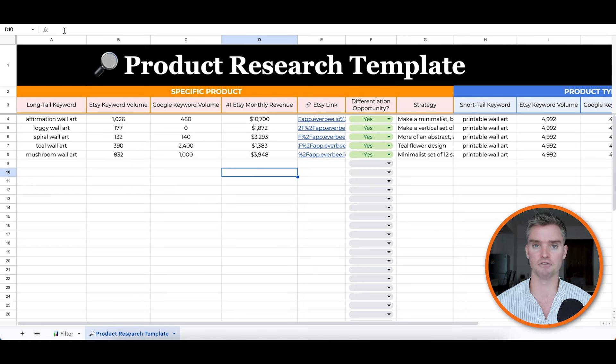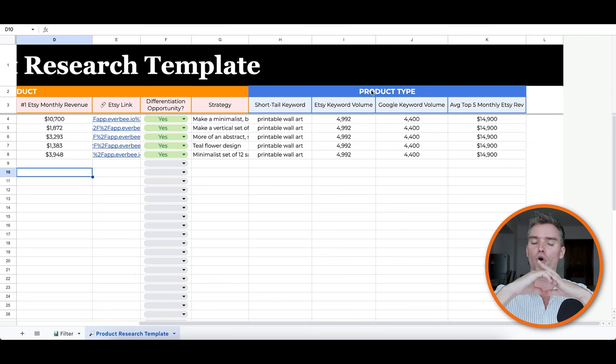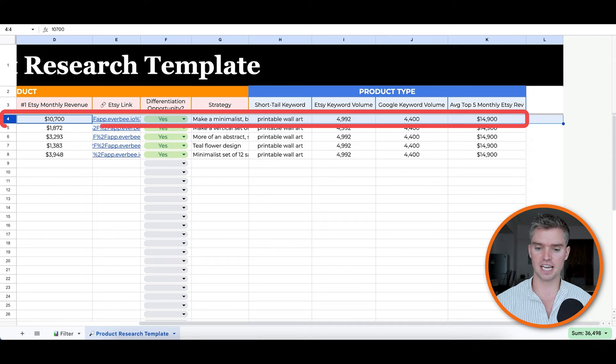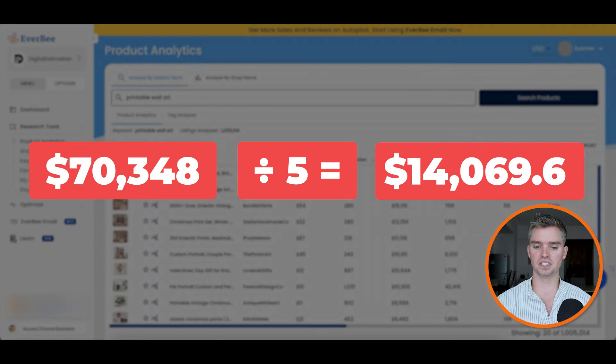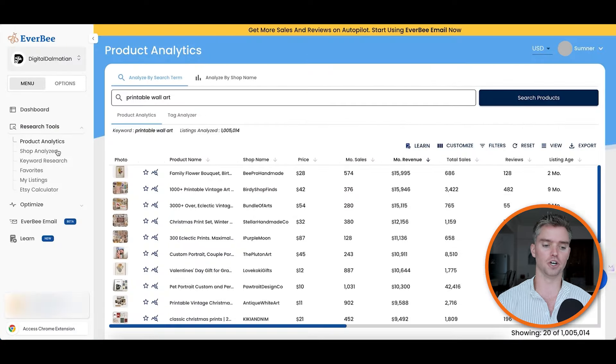Start on the far right corner of the spreadsheet with the Product Type column — this is the overall category or niche. In column H, the Short Tail Keyword, enter the same keyword you typed into Everbee. So for our example, that's "printable wall art." We also need the Average Top Five Monthly Etsy Seller Revenue. Go back to Everbee, tally up the top five monthly revenue figures, take the average, and enter it here — I estimated around $14,900. This shows our potential high-end revenue. Then we need Etsy keyword volume and Google keyword volume.